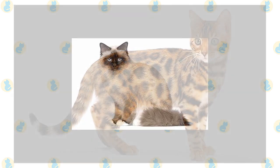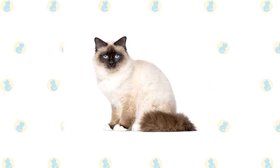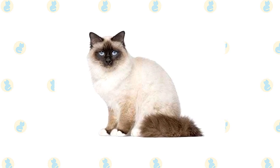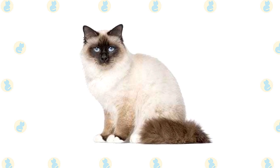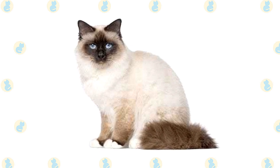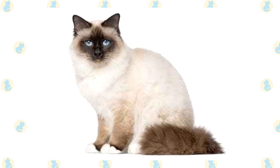The Burman has a silky medium-length coat in the pointed pattern of the Siamese, meaning the color is darker on the face, ears, legs, and tail. A broad rounded head topped with medium-size ears, bright blue eyes that give him a sweet expression, and four white feet that give him the appearance of wearing little white mittens. This is a medium to large cat with a stocky powerful body that belies his gentle demeanor.